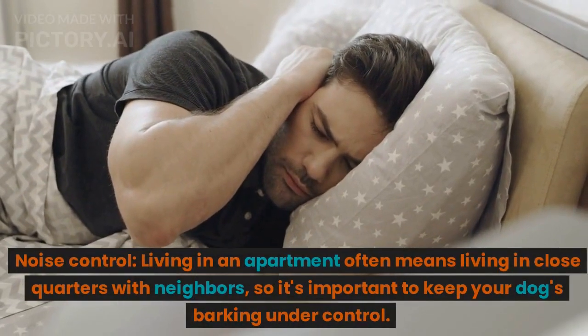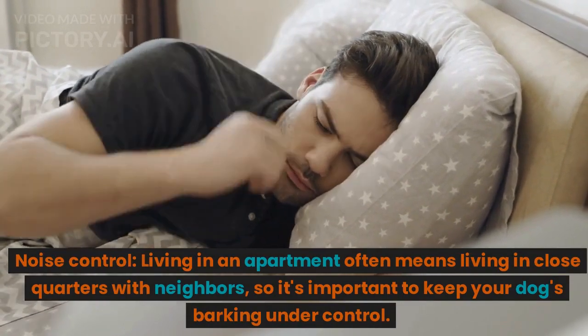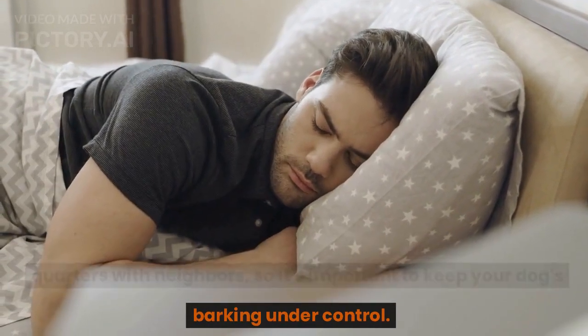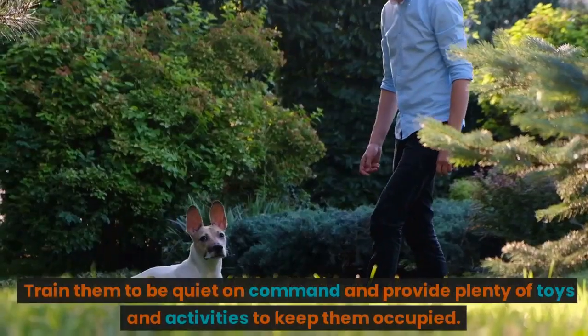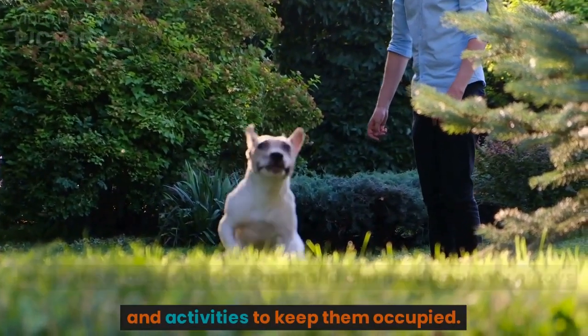Noise control. Living in an apartment often means living in close quarters with neighbors, so it's important to keep your dog's barking under control. Train them to be quiet on command and provide plenty of toys and activities to keep them occupied.